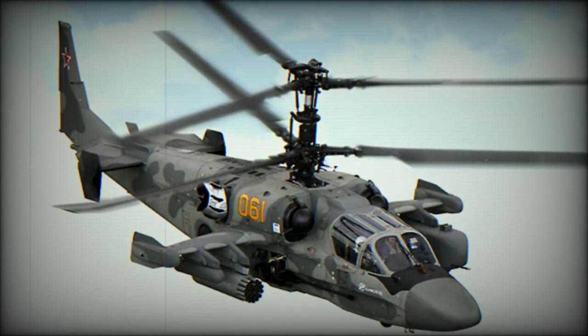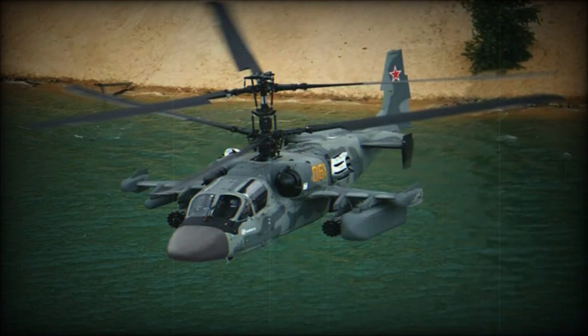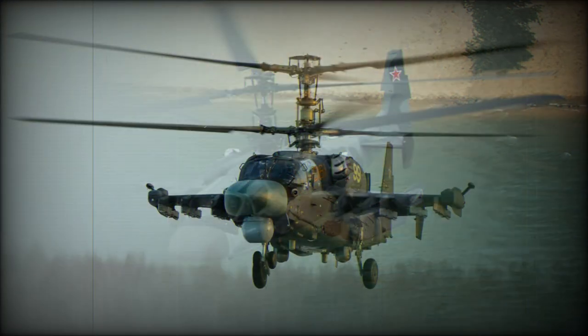The Ka-52 Alligator is fitted with uprated TV3-117 VMA turboshaft engines. The Hokum-B has unique maneuverability derived from its two coaxial contra-rotating main rotors, making it among the most maneuverable helicopters in the world.